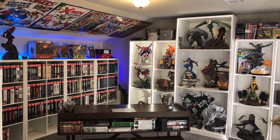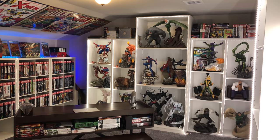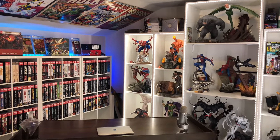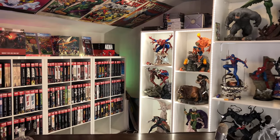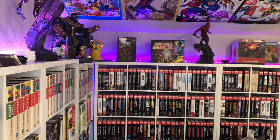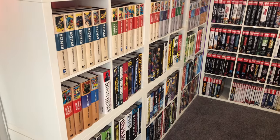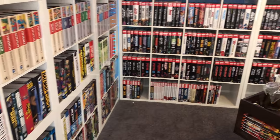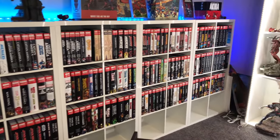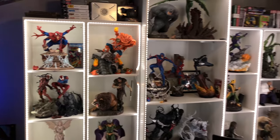What up Jeminites, Jemin here with an updated room tour. This is January 29th, 2019. I haven't done a room tour in a while and a few people were asking me to do one, so it's not a complete collection — I guess it never really is — but I'll share with you guys some of the changes that I've made. I kind of need to vacuum this stuff.